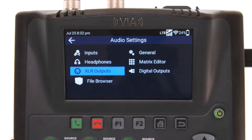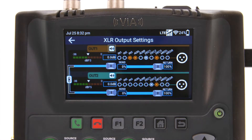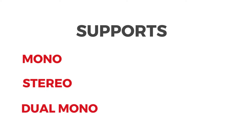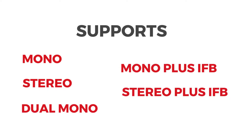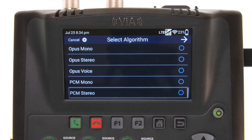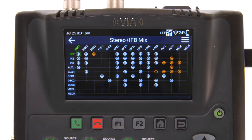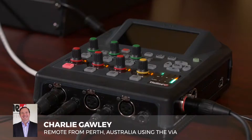The Via is highly customizable. You can set up all your parameters in advance — the destination, the profile, whether you want mono, stereo, dual mono, mono plus IFB, or stereo plus IFB. You can configure forward error correction, automatic jitter buffer parameters, failover, and mixer configuration, so if you have specific mix requirements routing certain inputs to outputs or to certain encoders or decoders, you can have customized mixes — and you can store these and recall them when you go to an event.